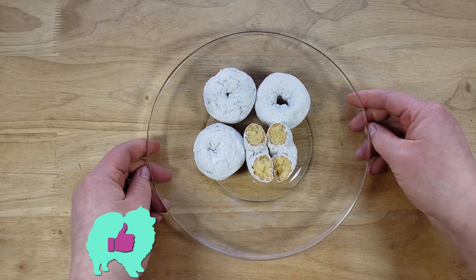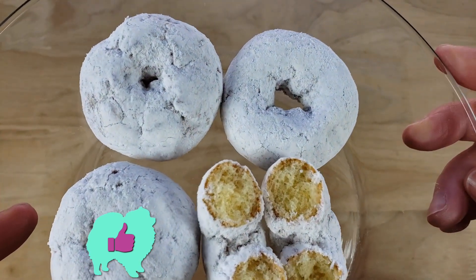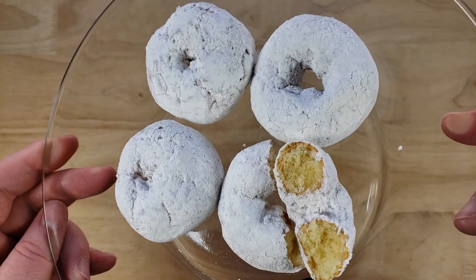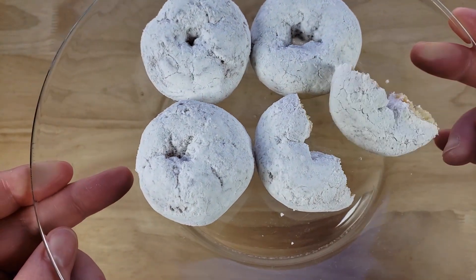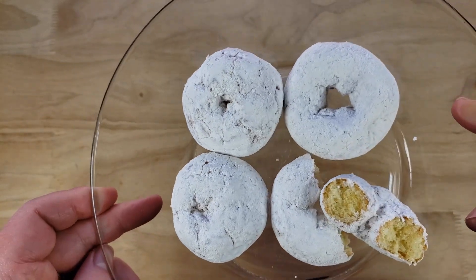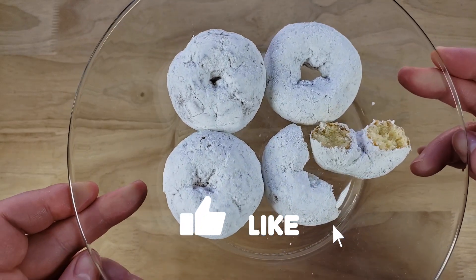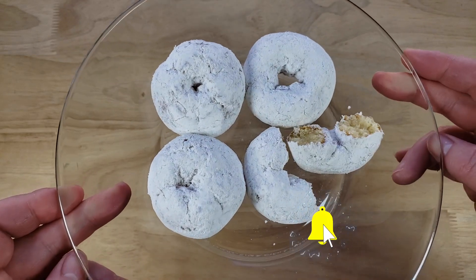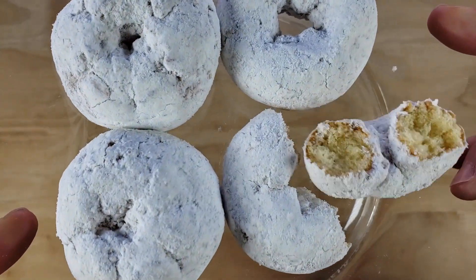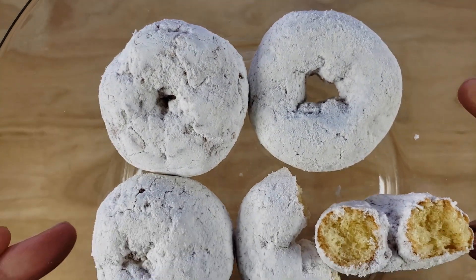For me, this is a thumbs up. These are pretty good. I was actually going into this thinking it was not going to be good because I'm not a big fan of Hostess — I'm more of a Little Debbie person. But these really surprised me. I loved the sugar level — not too sweet. I liked how airy the donut was; it tasted like a donut. The only complaint is I wish it was more moist.